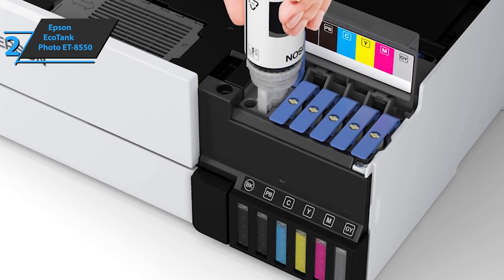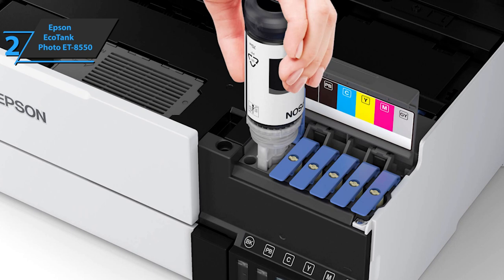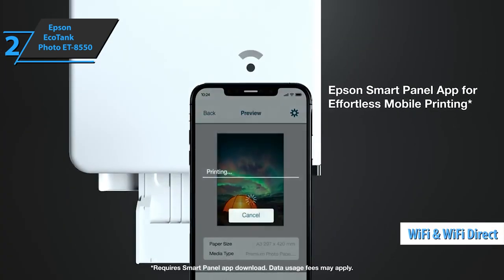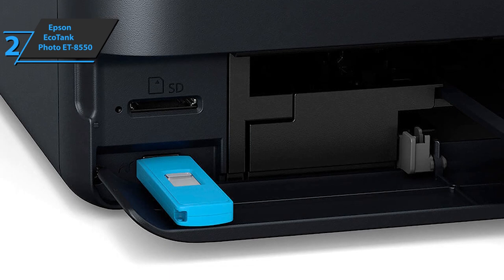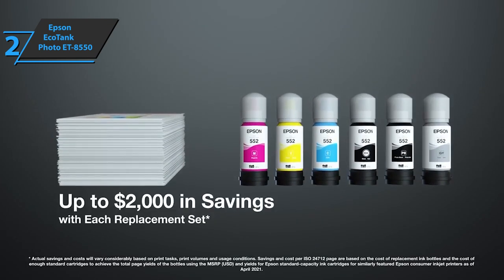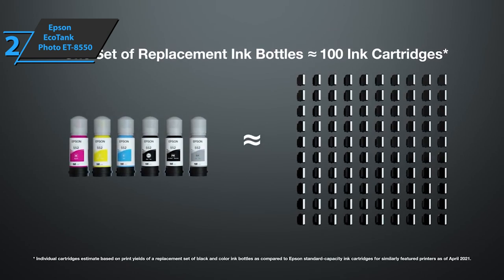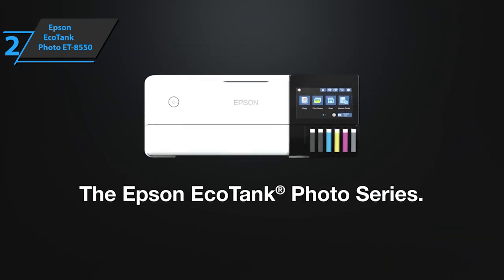The ink tanks are visible from the front of the printer, making it possible to observe their level. The ink bottles are equipped with polarizers, and refilling the tank is easy. The ET-8550 can print over Wi-Fi, Wi-Fi Direct, and Ethernet. This model is also compatible with the Apple AirPrint service, and allows printing from the SD card slot or USB port, both located on the front of the printer. The ET-8550 is also equipped with a flatbed scanner with a resolution of 1200x4800 dpi. Scanning an A4 grayscale document at 100 dpi takes 7 seconds. This print quality is also found in office automation with good rendering quality for an inkjet printer. Print speeds are quite high. This is a quality product, and all we can do is recommend it.